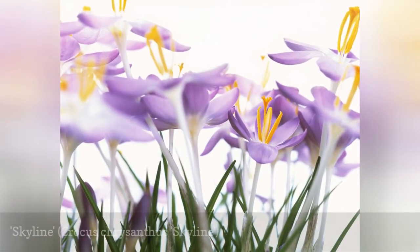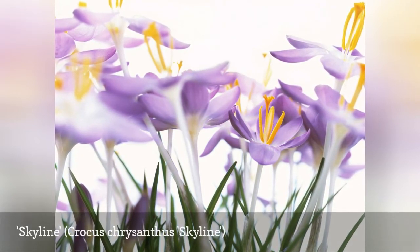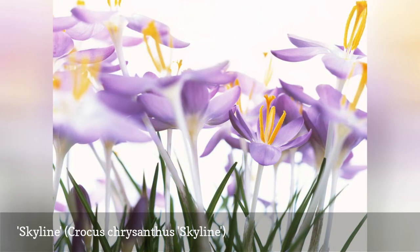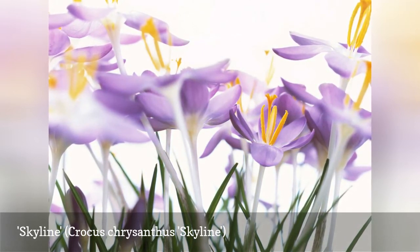Skyline has striated petals that resemble Pickwick, only with a blue rather than purple tinge. This crocus is not always available in the trade, but you may find it at online specialty nurseries and garden swaps.